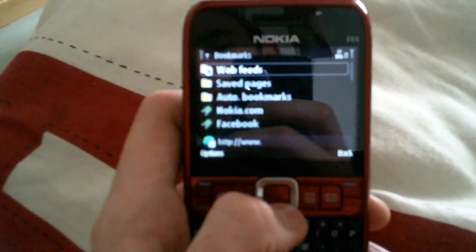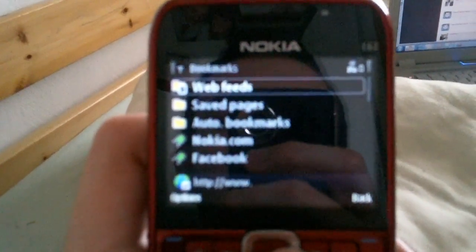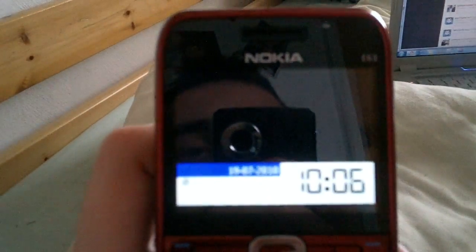Hey, this is Shane from TechTube today. This video is about the new mobile YouTube, and specifically the new mobile YouTube for the Nokia E63.